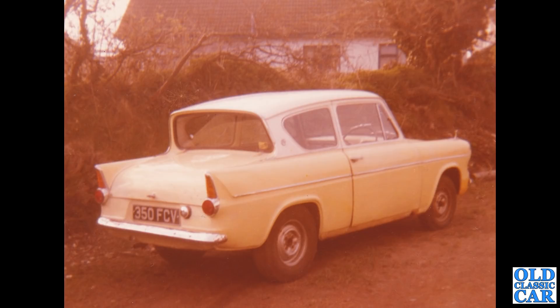Another colour photo — this was one of several sent over by John Edgar for inclusion on the Old Classic Car channel. 350 FCV is a 105E Ford Anglia. There are some very large tyres on the back.